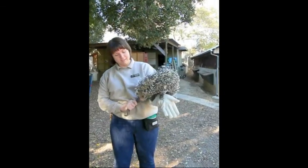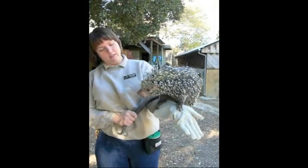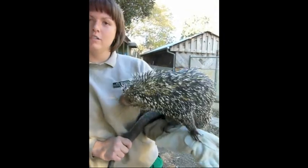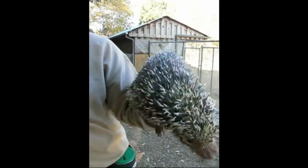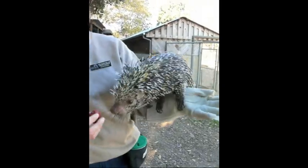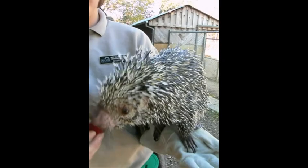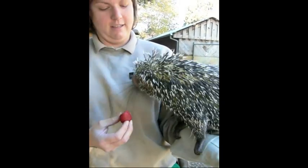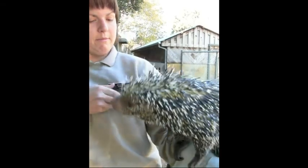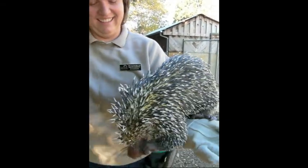She is a rodent. So here at the zoo, we feed her fruit, vegetables, and rodent chow, which is one of her favorites. I'll pull out a strawberry and see if she's interested in that. You can see her nose and her big rodent teeth. Not so interested in the strawberry, but my name tag apparently is interesting.